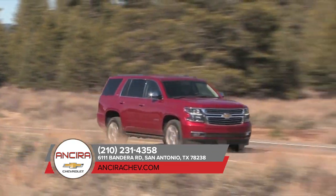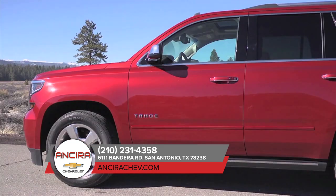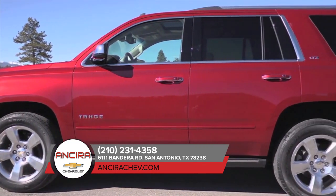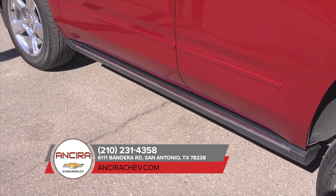Acoustic laminated windshield and inlaid doors with trip seals help make Tahoe your quiet sanctuary from the outside world. Tahoe offers up to seven USB ports, a 110-volt three-pronged outlet, an available 4G LTE Wi-Fi connection and a wireless charging station, available on Premier.